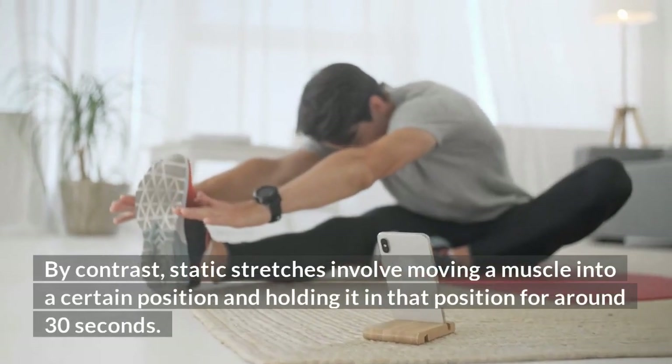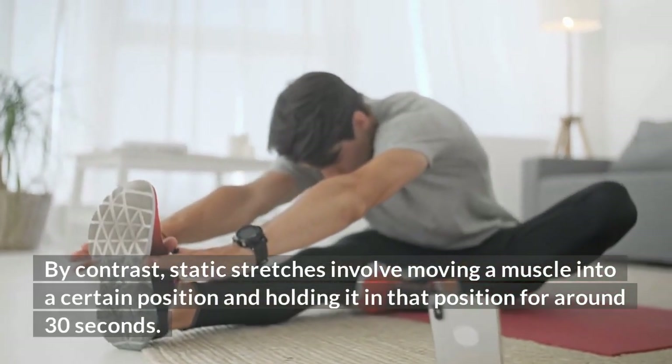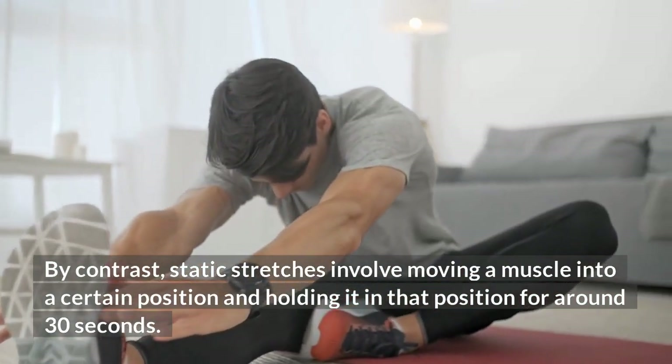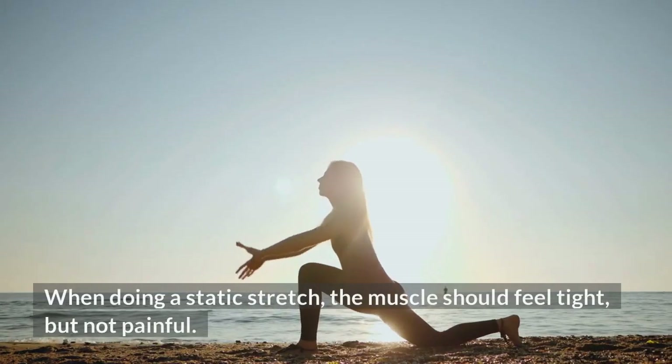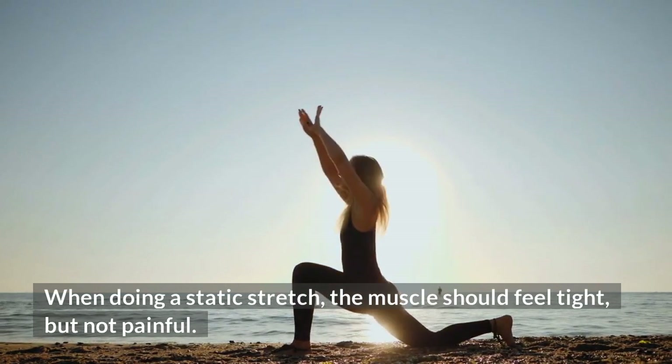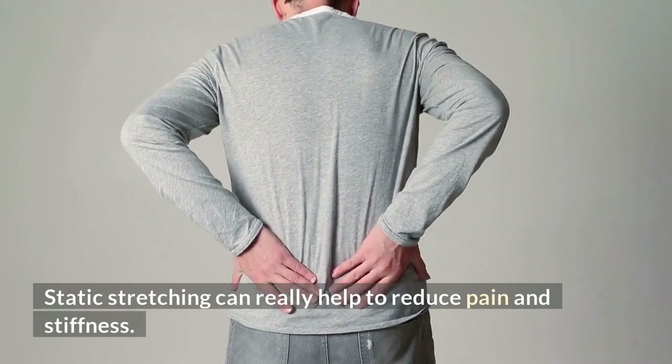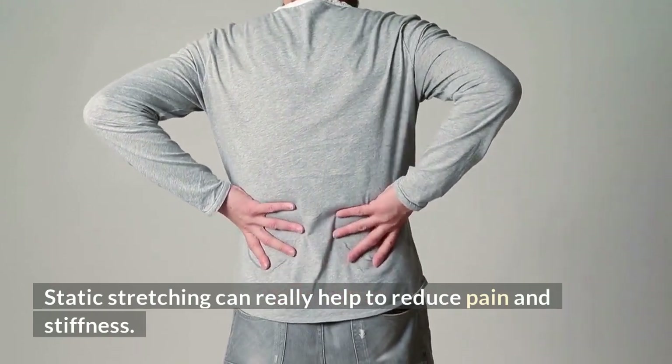By contrast, static stretches involve moving a muscle into a certain position and holding it for around 30 seconds. When doing a static stretch, the muscles should feel tight but not painful. Static stretching can really help to reduce pain and stiffness.